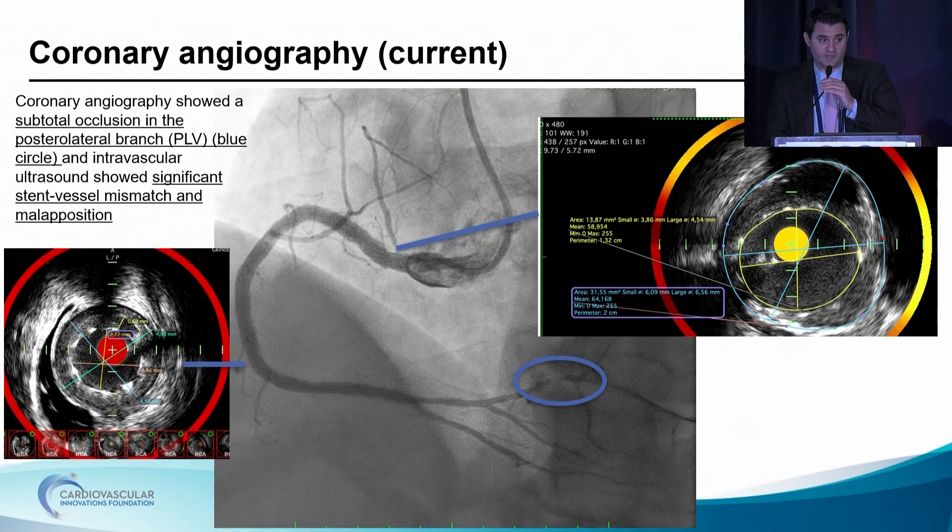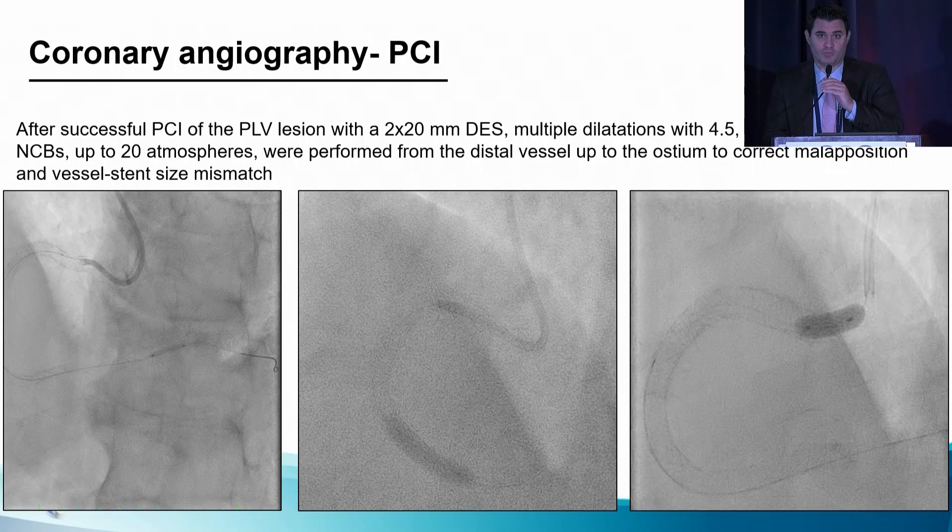However, in our repeat angiography, we noticed in the circumflex some total occlusion of the PLV. We also had the temptation to check the result of the prior PCI with a new IVUS. What we found was that, likely due to positive remodeling, there was a significant stent-vessel mismatch and malapposition. Our plan was to first fix the lesion in the PLV with a drug-eluting stent 2 by 20 millimeters. Then do aggressive dilatations using multiple non-compliant balloons up to 6 millimeters at high atmospheres in the proximal segment of the RCA in order to fix this malapposition.